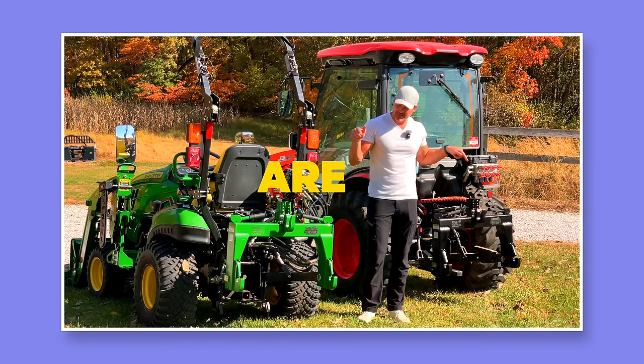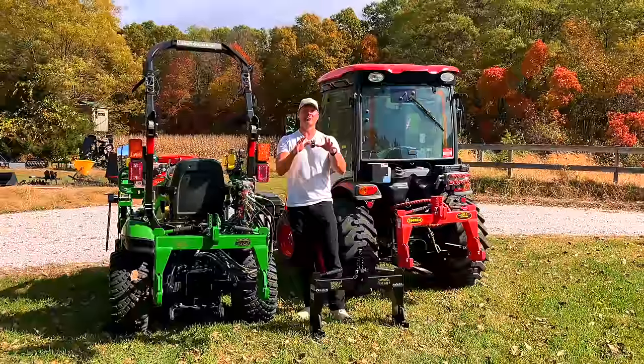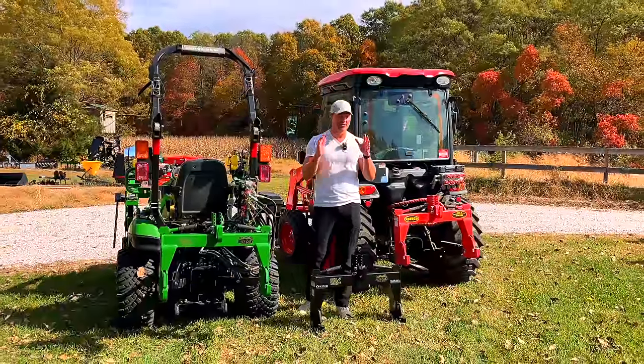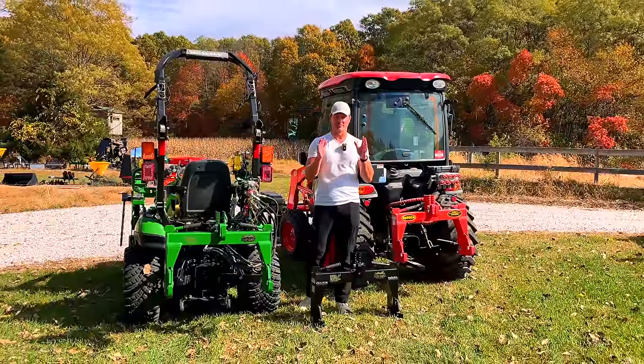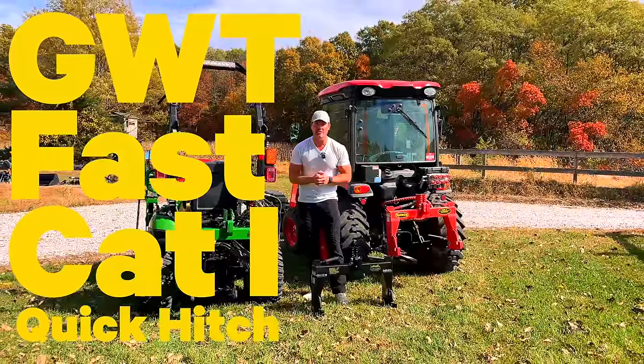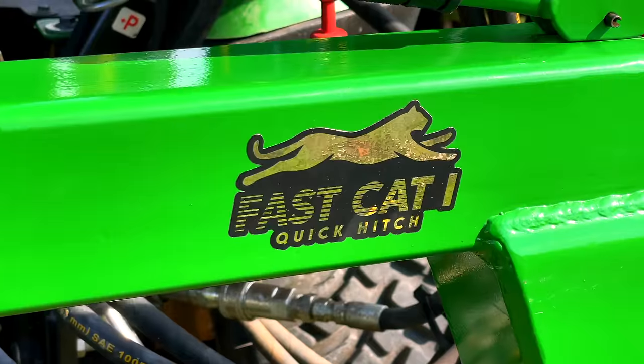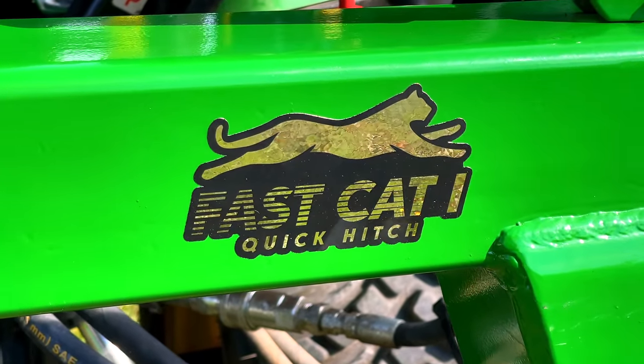So what the heck is a quick hitch anyway, and why are these better than the competition? Find out in today's video. We have our Fast Cat, our GWT Fast Cat One quick hitch. The GWT Fast Cat 2 is not here yet, but it's going to look just like this but made for Cat 2 tractors.